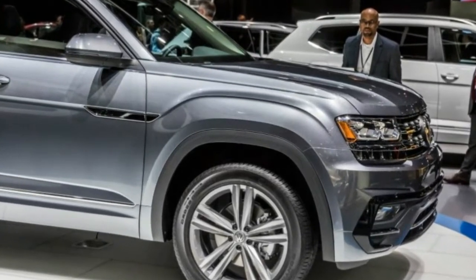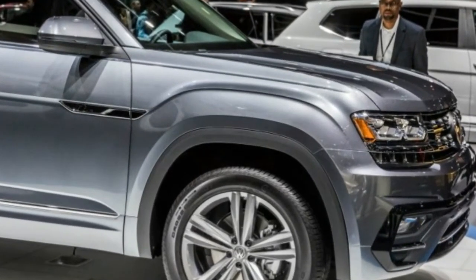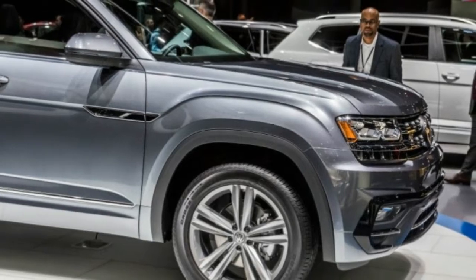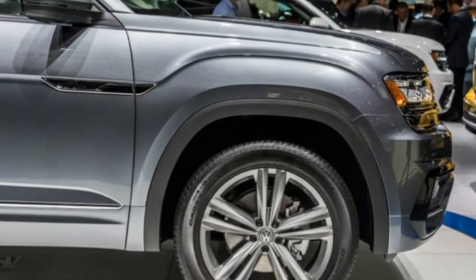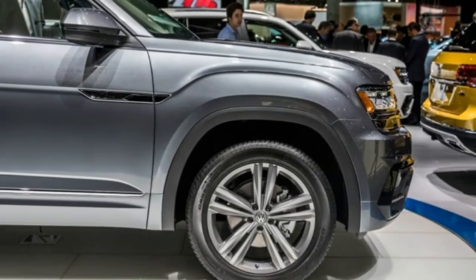The 2018 Atlas R-Line will make its in-the-metal debut next week at the 2017 North American International Auto Show in Detroit. Pricing has not yet been revealed.